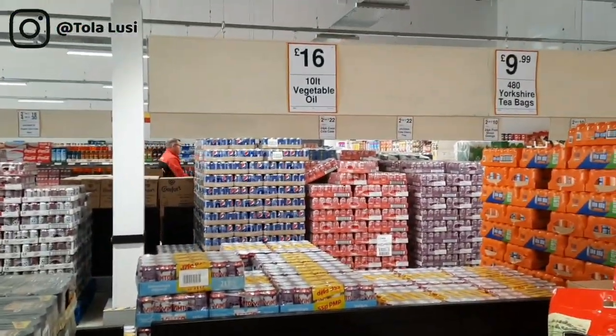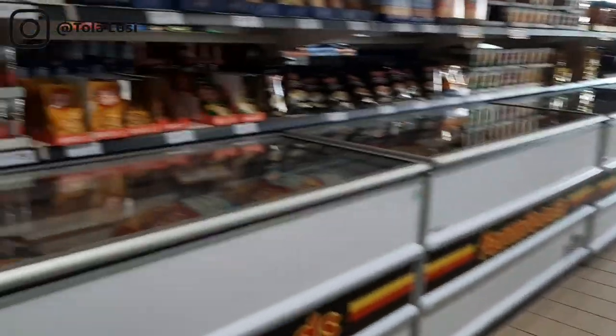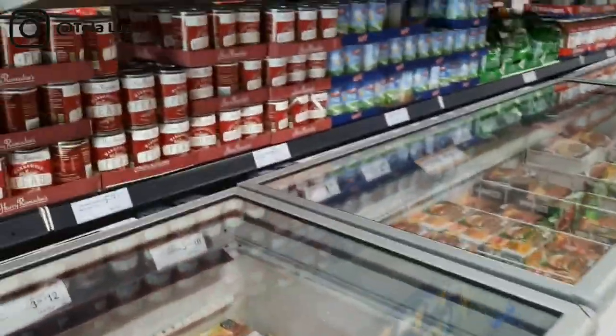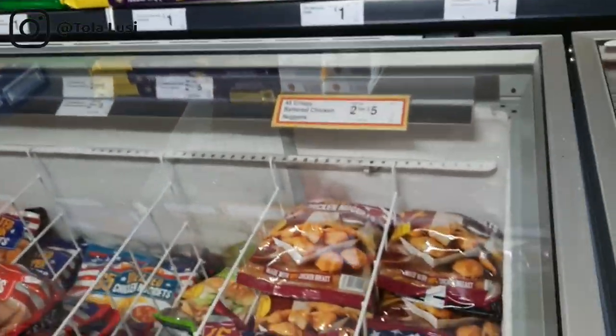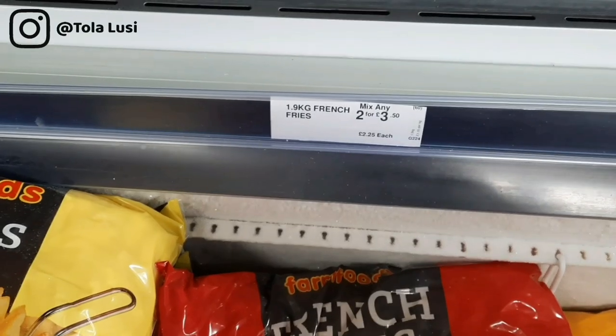Hello everybody and welcome back to the channel. Today's video is going to be really quick. I'm just going to be showing you what a budget for a family of four will look like for the month. This is usually not what we buy every single month — some items carry over, some we buy more than once before the month is over, like bread and dairy. I'll give you a quick pan around and explain the cost of some of these things.